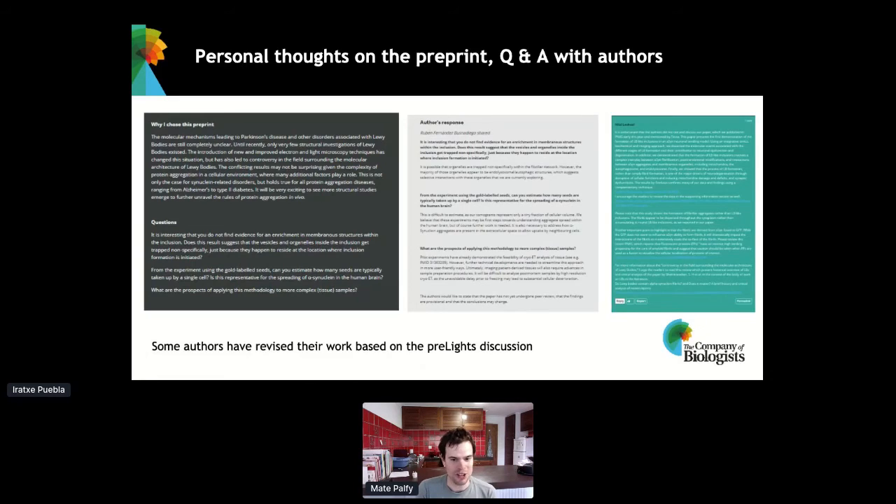Pre-lighters ask really nice, detailed, and constructive questions about the work. We're happy to see that over 60% of the Pre-Lights get an author response, which is also posted at the end of the Pre-Light. We also get other comments from people outside. Some authors have told us they've actually revised their work based on the discussion and comments they've gotten from pre-lighters. Pre-Lights are also indexed by various platforms: bioRxiv, Europe PMC, and also by PubPeer, which we're going to hear about later today.